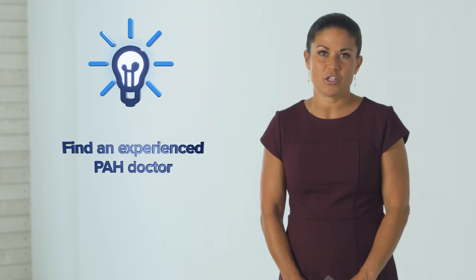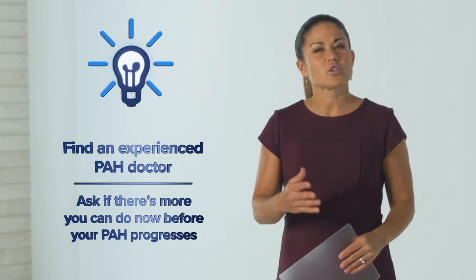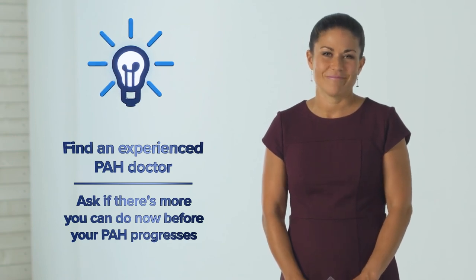I'll leave you with one last tip before we finish. Be proactive and do all you can to help manage PAH by finding a doctor who has experience treating many PAH patients and by asking your PAH doctor if there's more you can do now before your PAH progresses. Thank you for watching PAH Treatment Options. Feel free to go back and review the PAH initiative videos at any time.